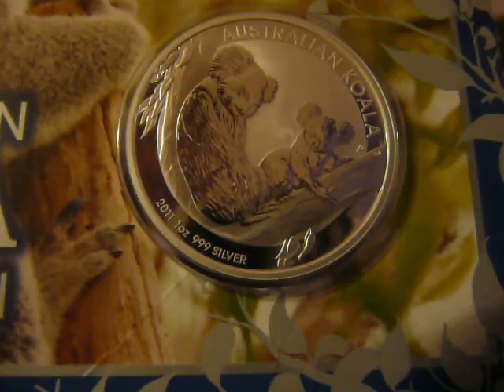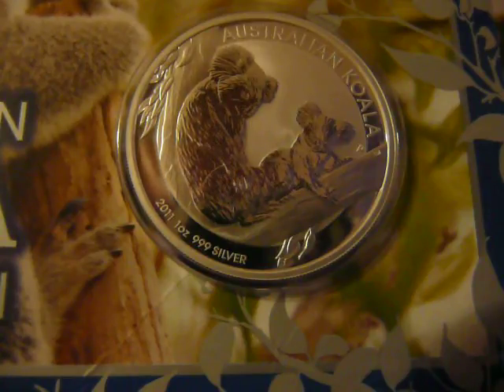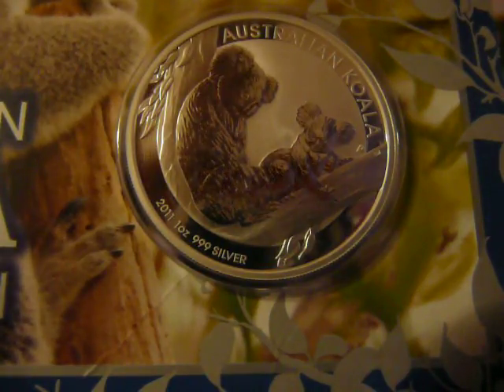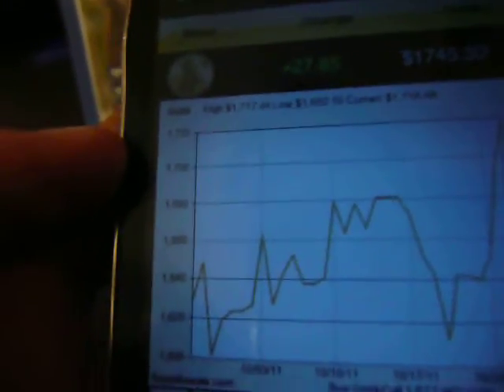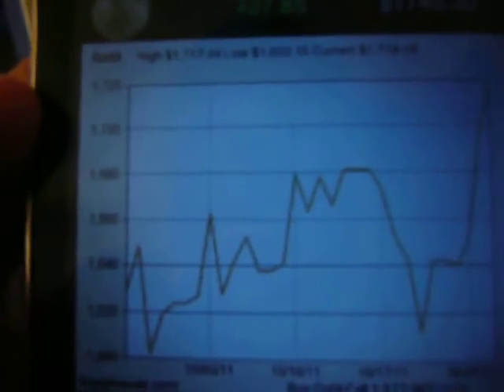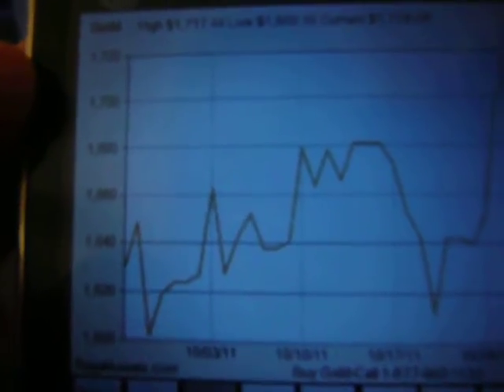I can't afford gold, and I bet a lot of you can't either at $1,600. I prefer silver myself. Here's the chart for the past one month for gold. It's just been going up and down, so it's a very unpredictable type of thing. The low is $1,602.15 and the high is $1,717.44.